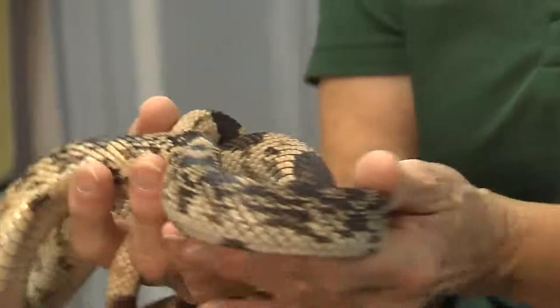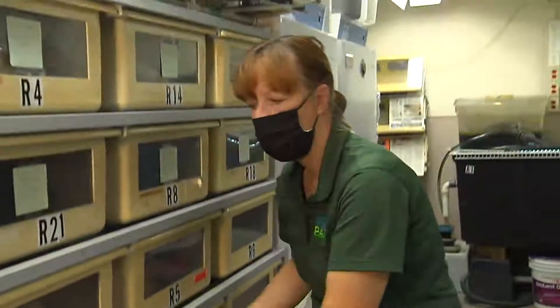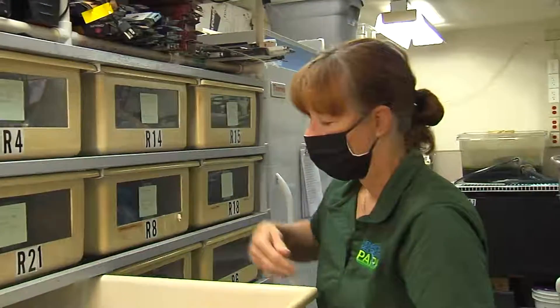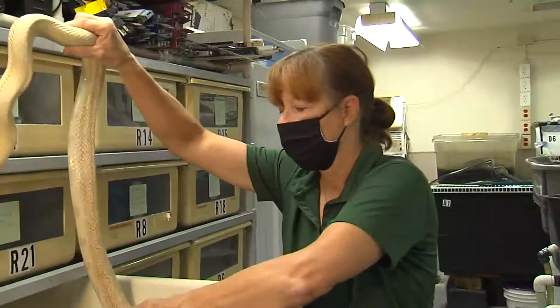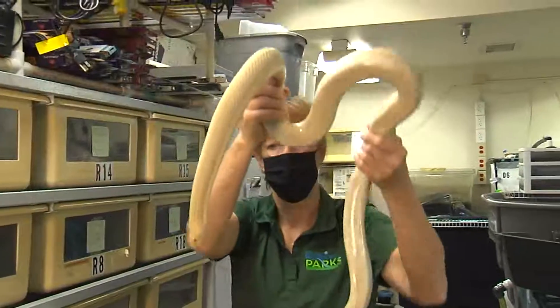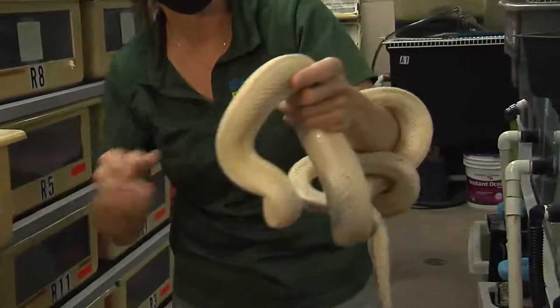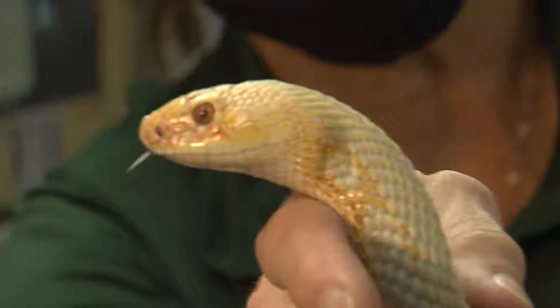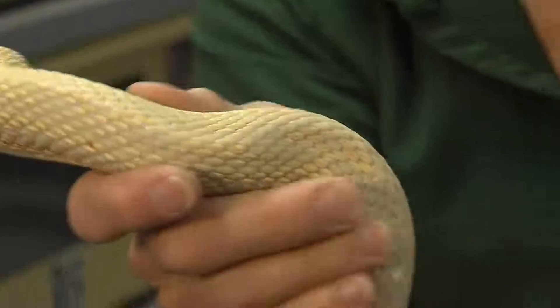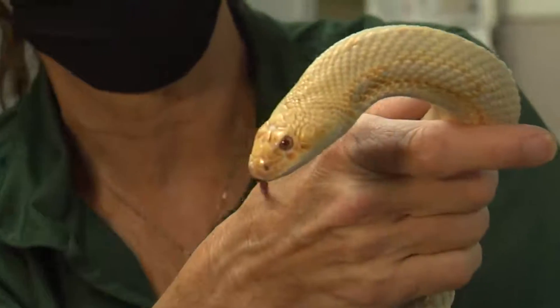An unusual color change — or color pattern — that rarely happens is albinism. This one is an adult albino. You can see the scales are the same — you can see the keels and the roughness — but the eyes have a difference in color: they're reddish. Almost all of the color is gone; they have some orange in place of the black or gray that would normally be there.